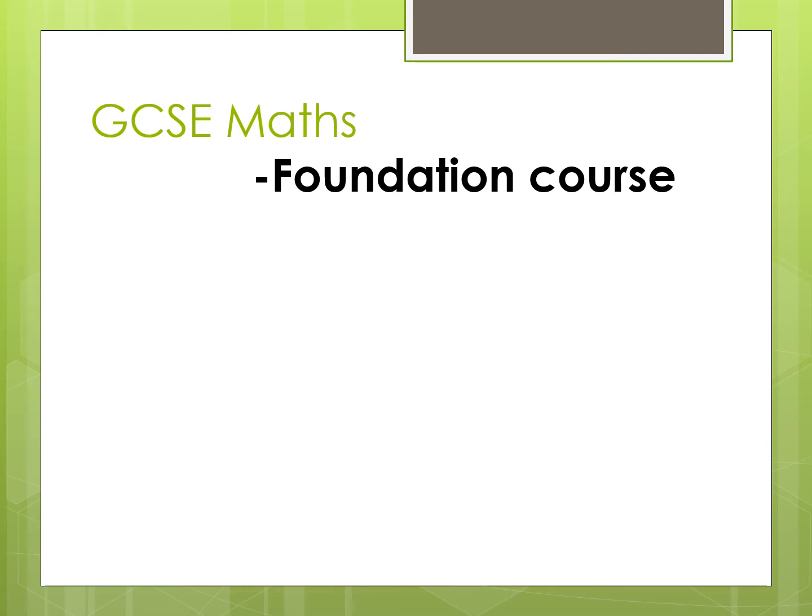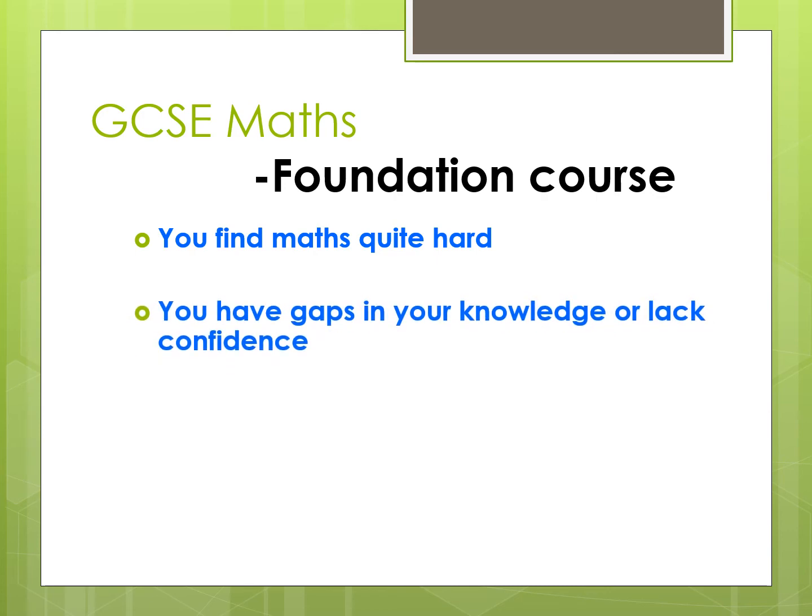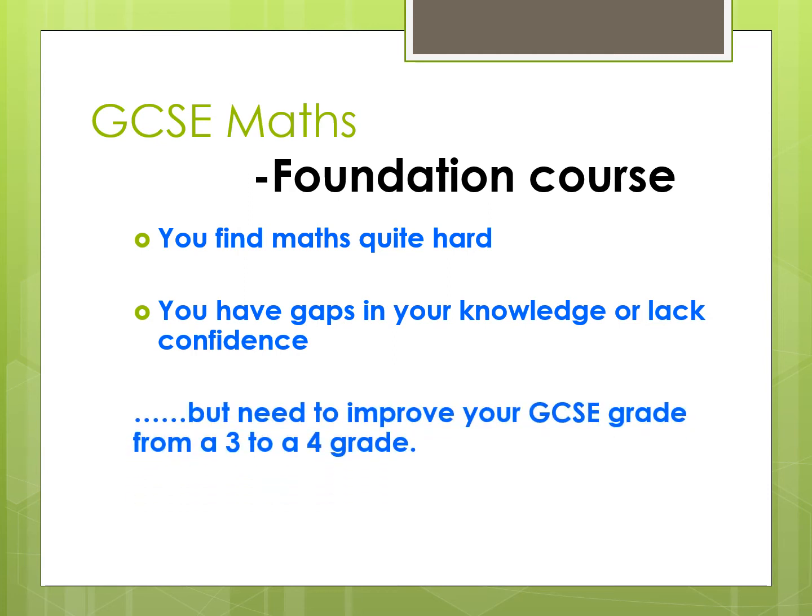If the Accelerated Course isn't for you, then the next option is called our Year Foundation Course. This is suitable if you find maths quite challenging, or you feel you've got gaps in your knowledge for whatever reason, or you're lacking in confidence in your mathematics. We still need to improve our GCSE grade from a current 3 to a 4, and we'll take the GCSE exams in June, working through most of the topics again throughout the year.